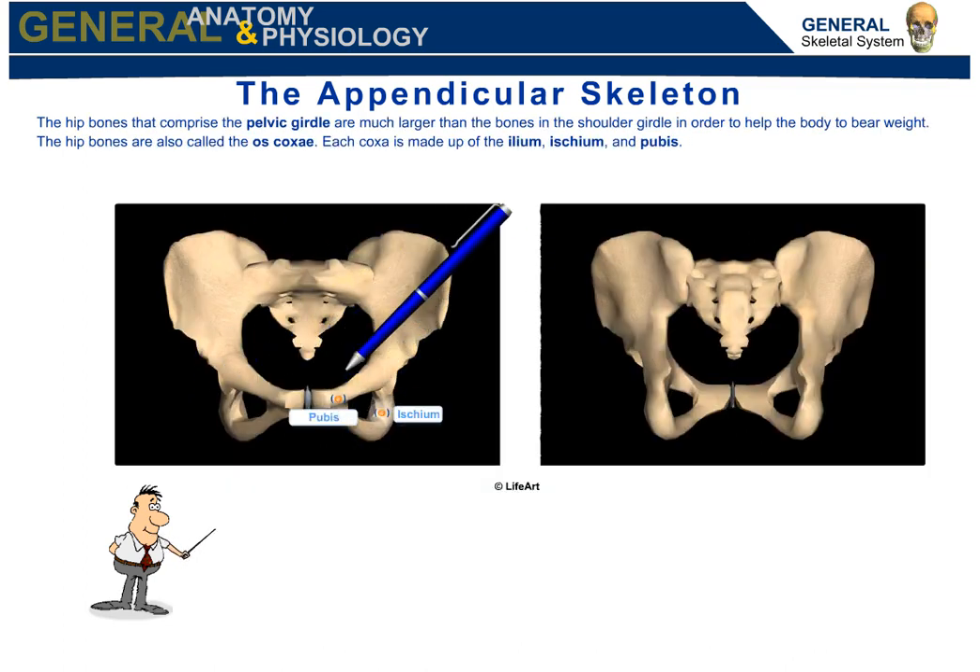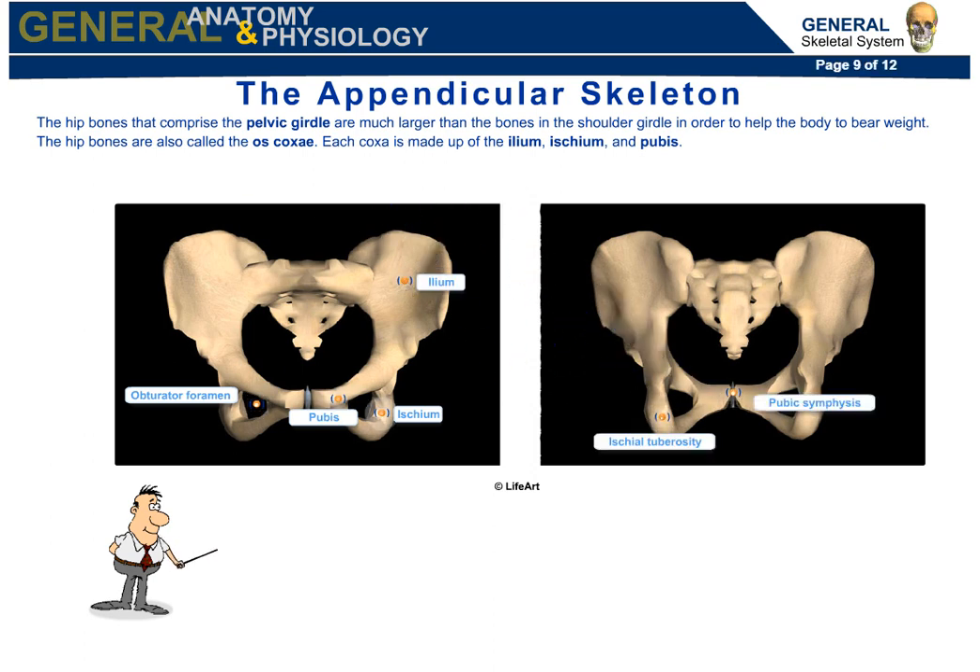Hip bones that comprise the pelvic girdle are much larger than the bones in the shoulder girdle, in order to help the body bear weight. The hip bones are also called the os coxae. Each coxa is made up of the ilium, ischium, and pubis.